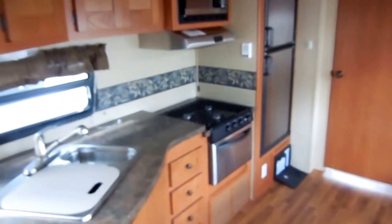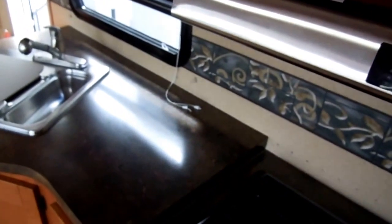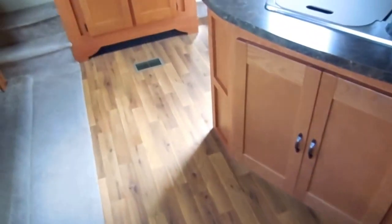Stainless steel appliances in the kitchen — two-way RV refrigerator and freezer, stainless microwave, stainless stove top and oven, stainless sink. It's just something very different. Upgraded hardwood cabinetry. It's got a lot of linoleum, so if you've got kids, you can just sweep it out.